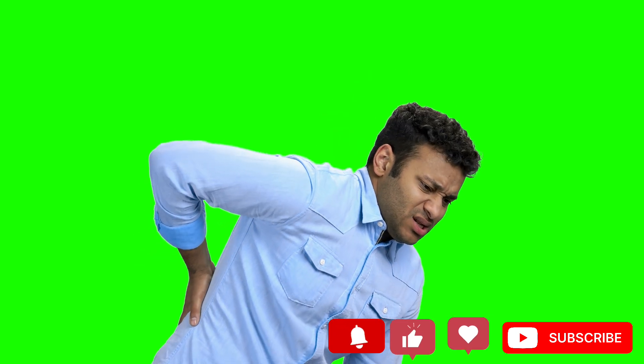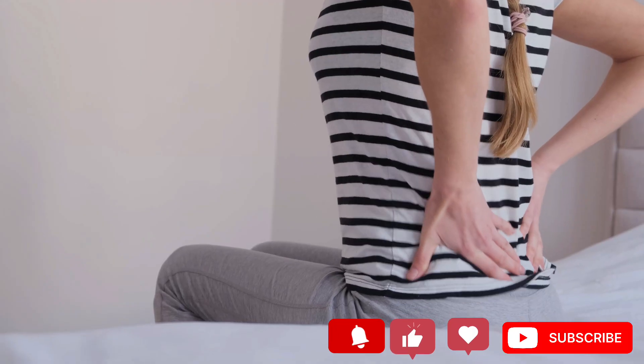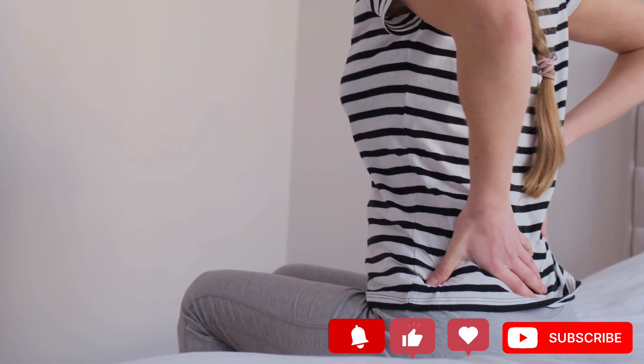Before we proceed, please note that everything mentioned in this video is unbiased, fact-checked, and reviewed by qualified health professionals. With that said, let's dive in and discuss 10 signs that your kidneys need assistance.